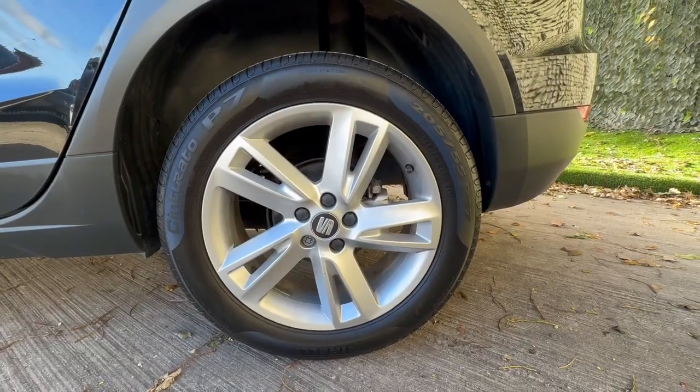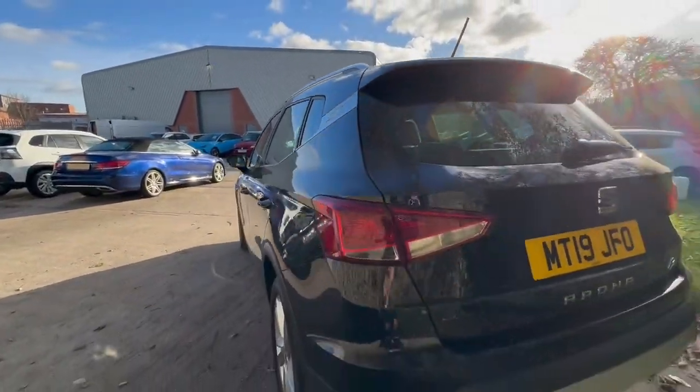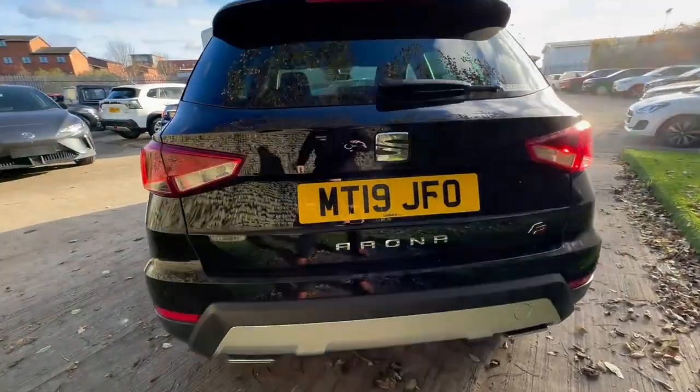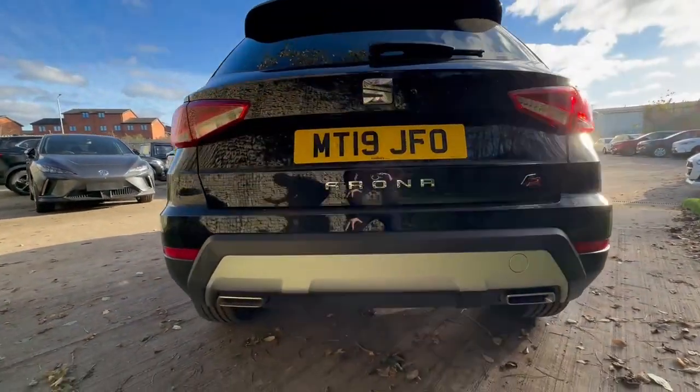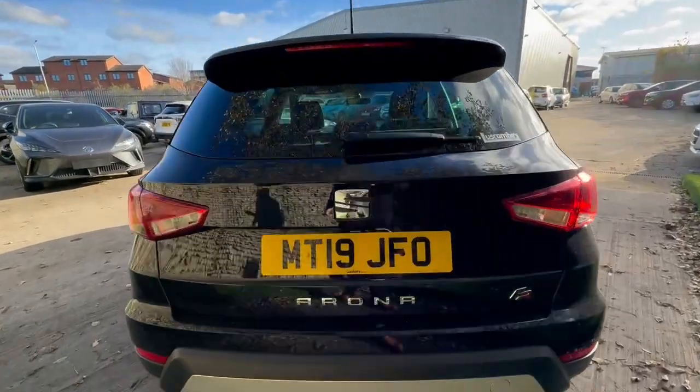Beautifully unmarked 17-inch alloy wheels with standard fit original tyres. Beautiful twin exhaust system at the back to finish off the FR Sport styling.